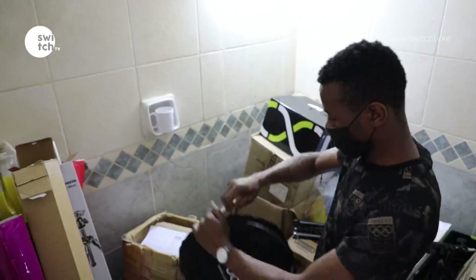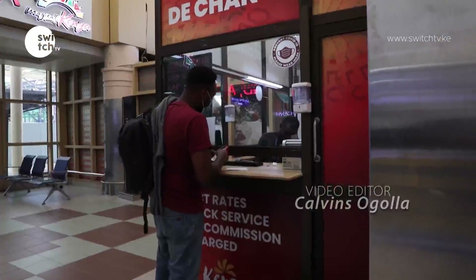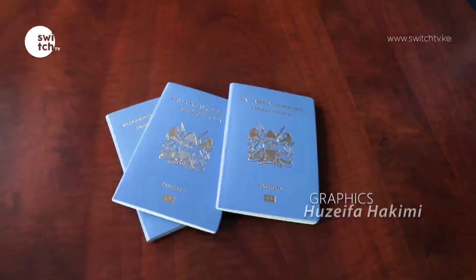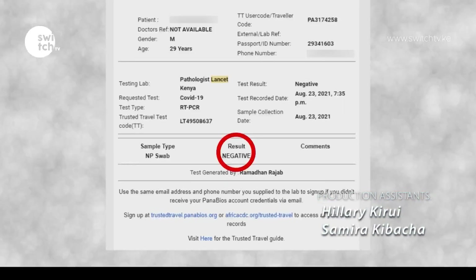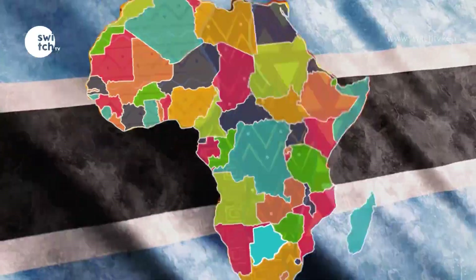It's always interesting to prepare for an audio-visual mission out of the country, and this was no different. First things first: passports? Check. Requisite jabs and attendant documentation? Check. COVID-19 negative results? Check. Equipment? Check. Visa? No need this time. Destination? Botswana.